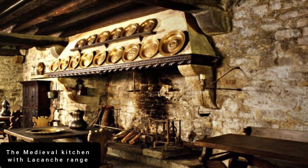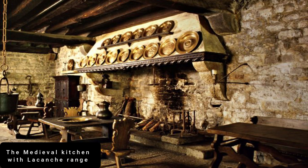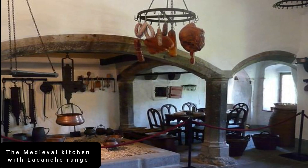Standing at number 15 is the Medieval Kitchen with Lackinch Range. Do you know what swept me off my feet about this kitchen? Its vast stone fireplace, vaulted ceilings, and polished flagstones — this is a kitchen fit for a king.